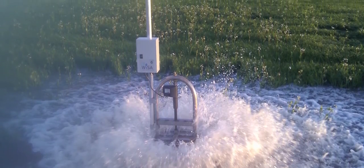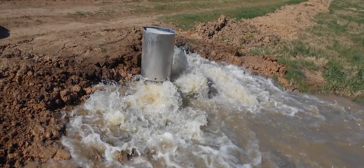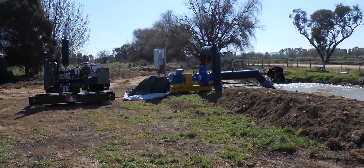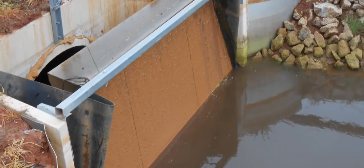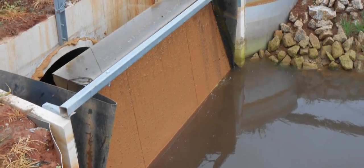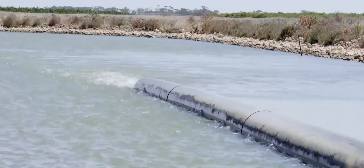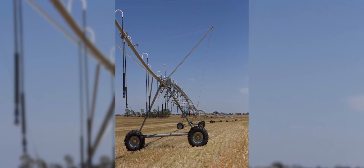You need a license to use water annually — it's called an AUL on your property — and you get a license from the government allowing you to use a certain amount of water on the land. Once you've got that, you then need to actually purchase the water that you would divert through your pump. We have 4,000 acres — 1,600 hectares — and all our land is licensed to irrigate.